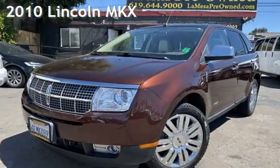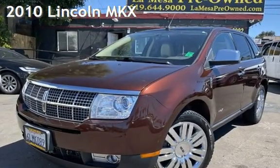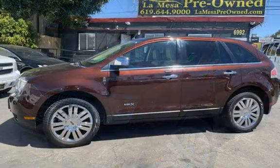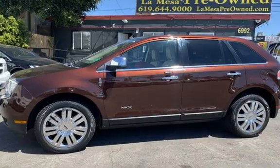Presenting a pre-owned 2010 Lincoln MKX. This four-door SUV has a six-cylinder, 3.5-liter V6 engine, with all-wheel drive, and an automatic transmission.